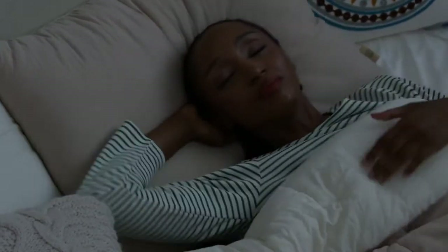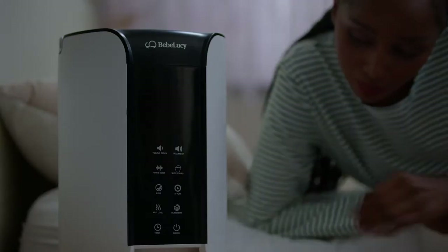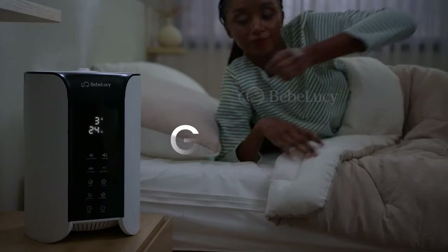There are many reasons that keep us up at night. Our bedroom environment can be one of them. What if creating the perfect sleep environment was in your control?